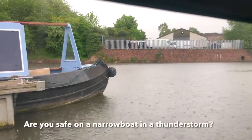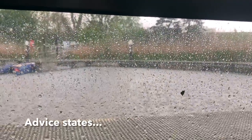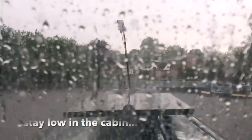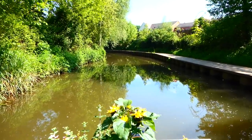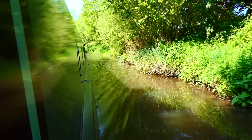I survived the thunderstorm and then I checked how likely it was that lightning can strike a narrowboat — and actually it's highly unlikely.